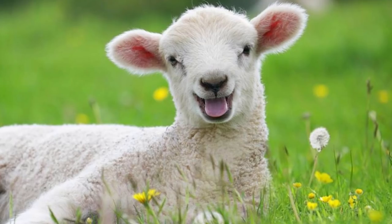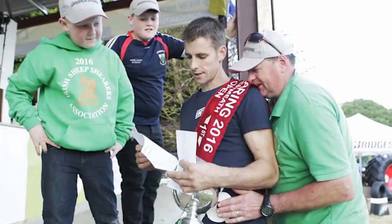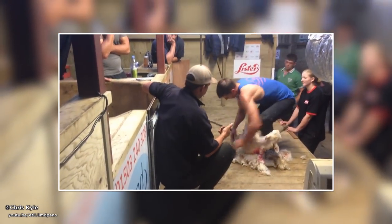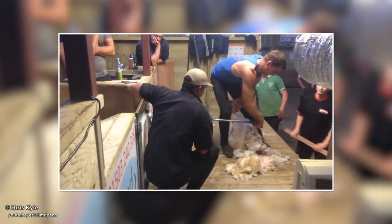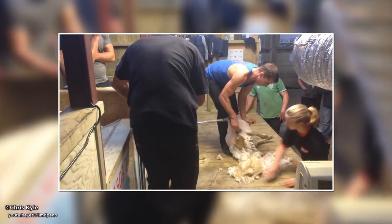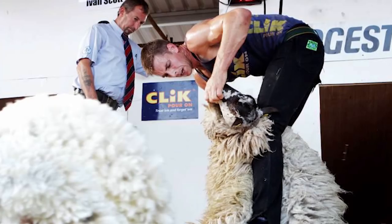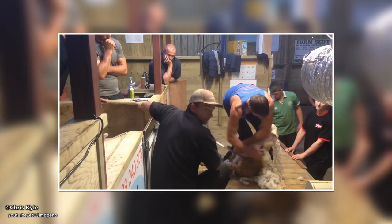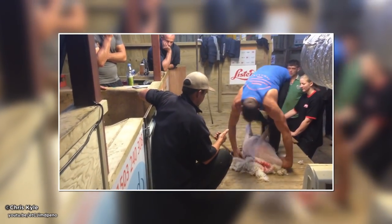Going from people to animals, Ivan Scott holds the world's fastest lamb shearing record for 2016. Watch as he shears this lamb in less than 15 seconds. Ivan also sheared 205 sheep in a two-hour period that day. I wonder if any of the sheep complained about not getting the standard short back and sides.